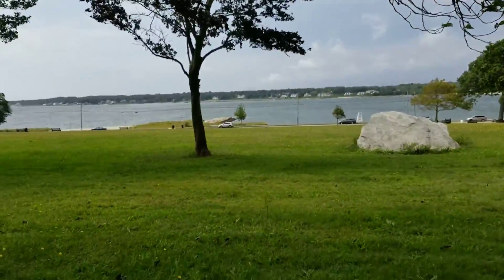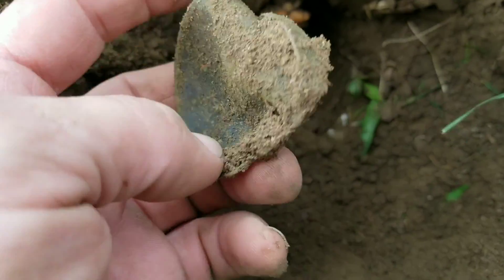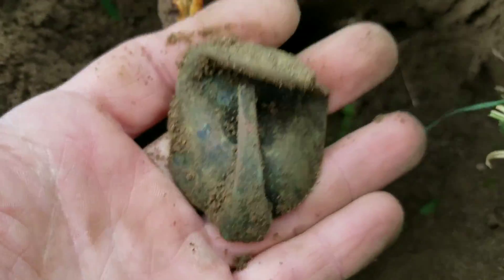It is extremely windy out right now, but I just hit this beach down here. Didn't really get much off the beach — a bunch of pull tabs, usual stuff — but I just got this very old mangled spoon down at about eight or nine inches.